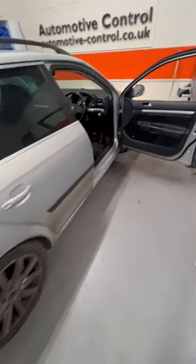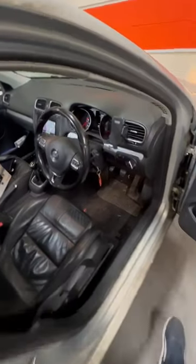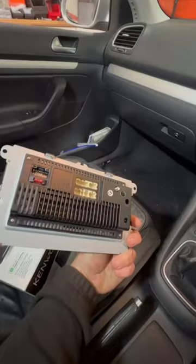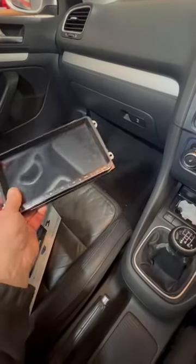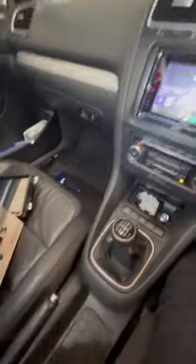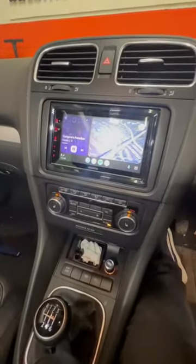Hi there, Automated Control. We have today a Mk6 Golf Estate. The customer had bought a car with this lovely mass-produced Chinese VW-looking unit which was really, really bad as they all are generally, and he's decided to replace it with the Kenwood DMX 7722 DAB-S, as pictured here.